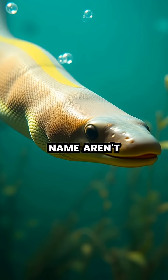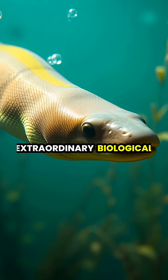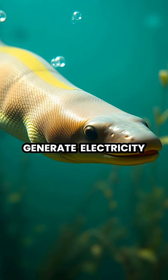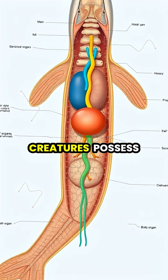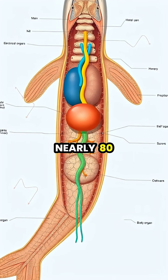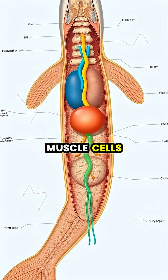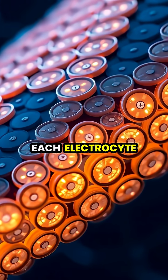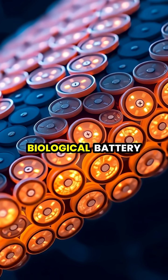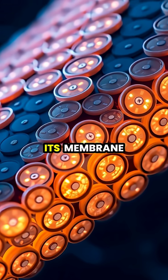Electric eels, despite their name, aren't actually eels but a type of knife fish that evolved an extraordinary biological ability to generate electricity. These remarkable creatures possess specialized electrical organs that make up nearly 80 percent of their body, containing thousands of modified muscle cells called electrocytes. Each electrocyte functions like a tiny biological battery, capable of creating a small voltage difference across its membrane.